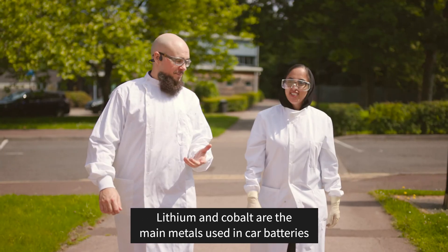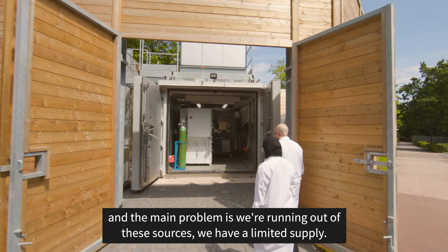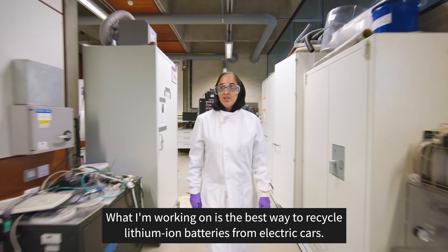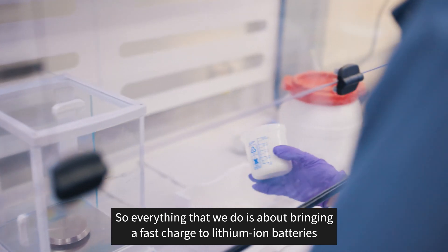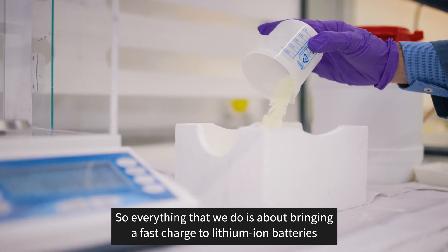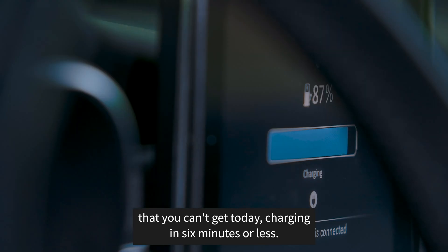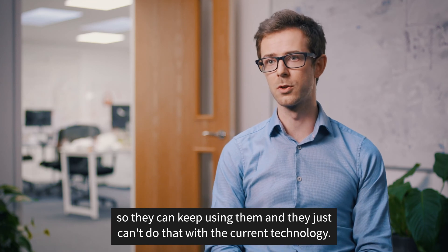Lithium and cobalt are the main metals used in car batteries, and the main problem is we're running out of these sources — we have a limited supply. What I'm working on is the best ways to recycle lithium-ion batteries from electric cars. Everything that we do is about bringing a fast charge to lithium-ion batteries that you can't get today — charging in six minutes or less. People want to charge their batteries quickly so they can keep using them, and they just can't do that with the current technology.